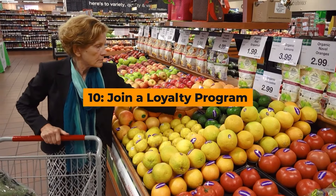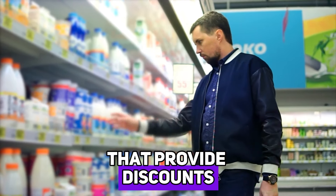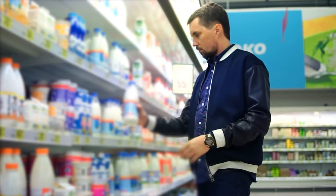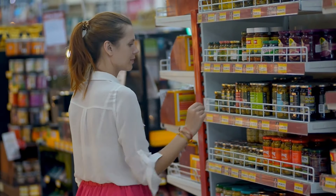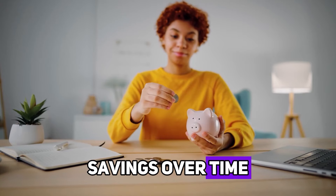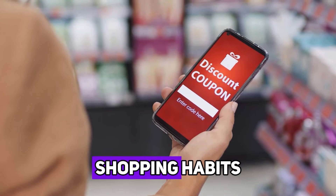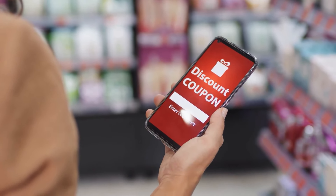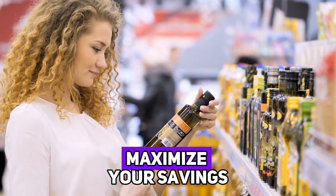Hack number ten: join a loyalty program. Many grocery stores offer loyalty programs that provide discounts, special offers, and rewards for frequent shoppers. Signing up for these programs is usually free and can lead to substantial savings over time. Some programs also offer personalized coupons based on your shopping habits, giving you discounts on items you buy regularly. Take advantage of these programs to maximize your savings.